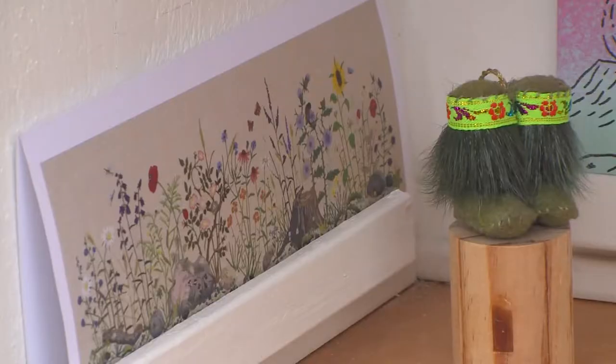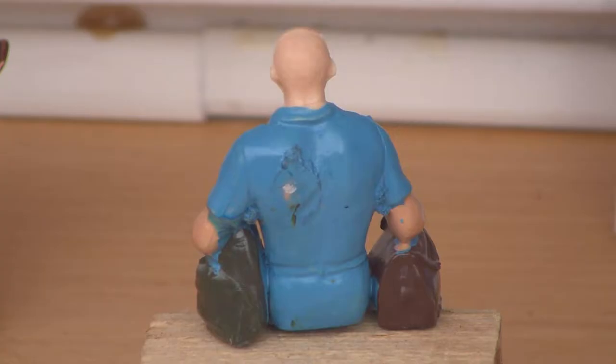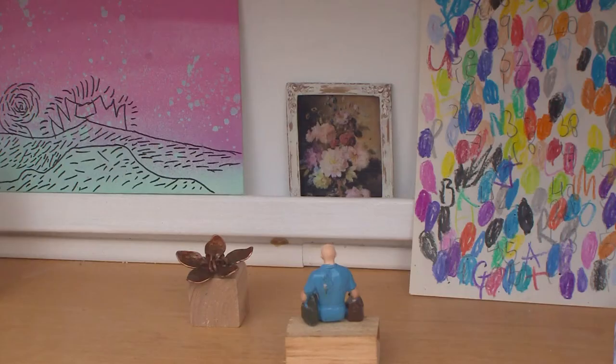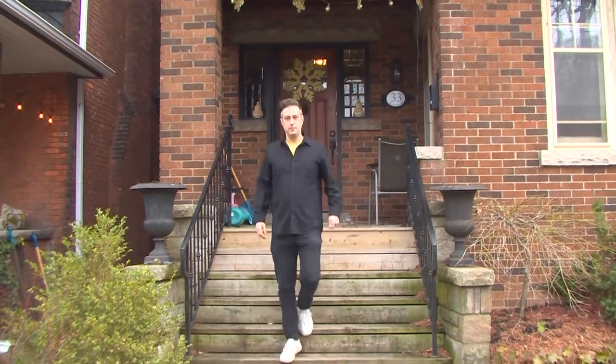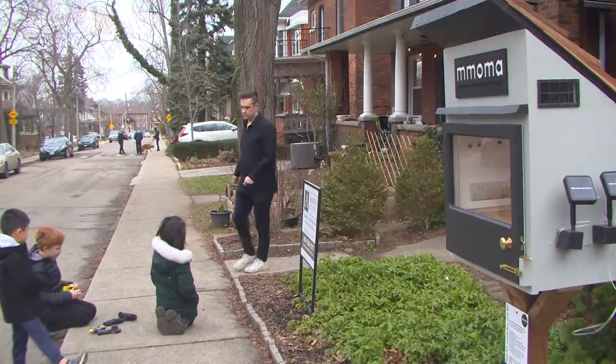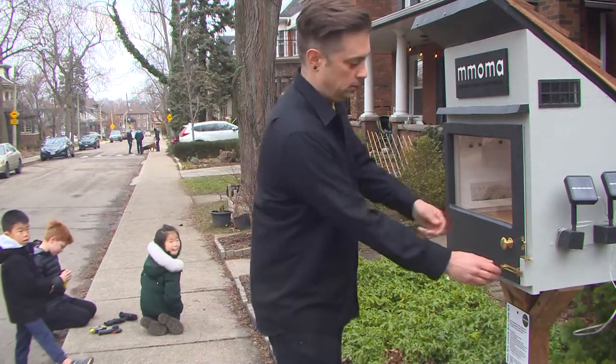It's small yet tall and a bit off the wall. I'm hoping this builds a little community hub of people trading and appreciating, taking, leaving and loving art. Artist and art teacher Matt Coleman has created what appears to be a Hamilton first — a miniature art gallery where people are invited to take a piece and leave a piece.